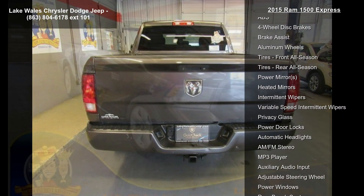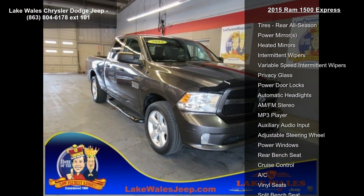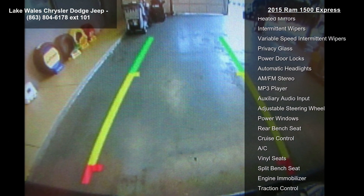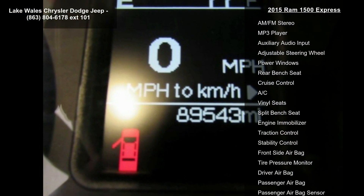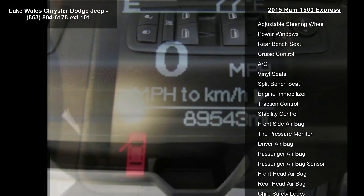Full-size Temporary Spare Tire. Body Color Front. Fast Locking Lug Nuts. Gross Vehicle Weight: 6,800 lb STD. Radio: Uconnect 5.0 AM/FM, included 5.0-inch Touchscreen Display, Overhead Console, GPS Antenna Input, Rear View Mirror with Microphone, Temperature.